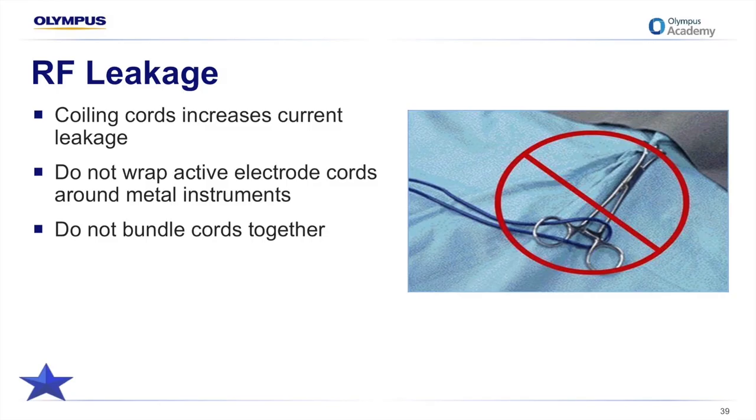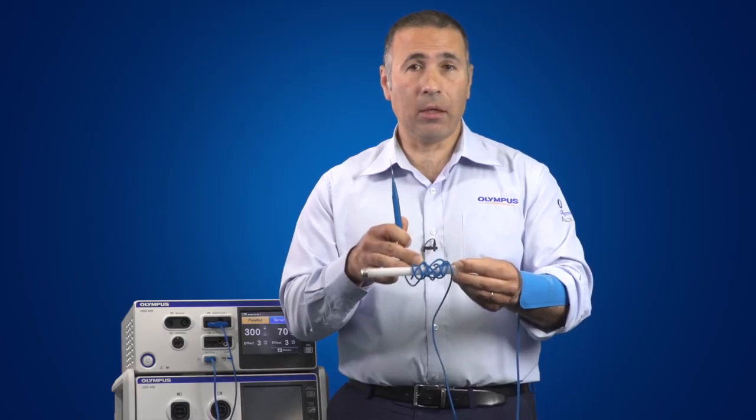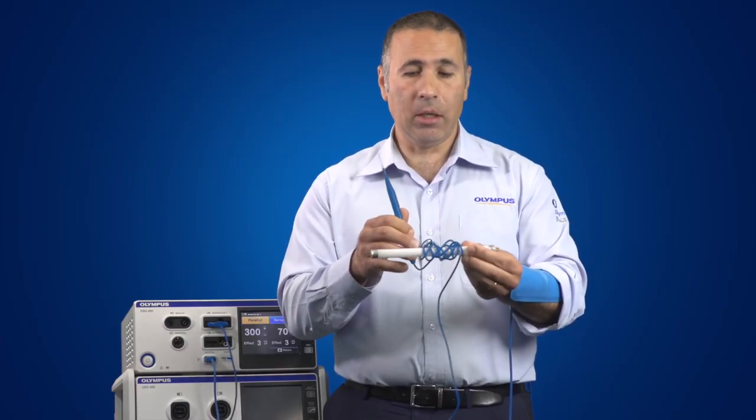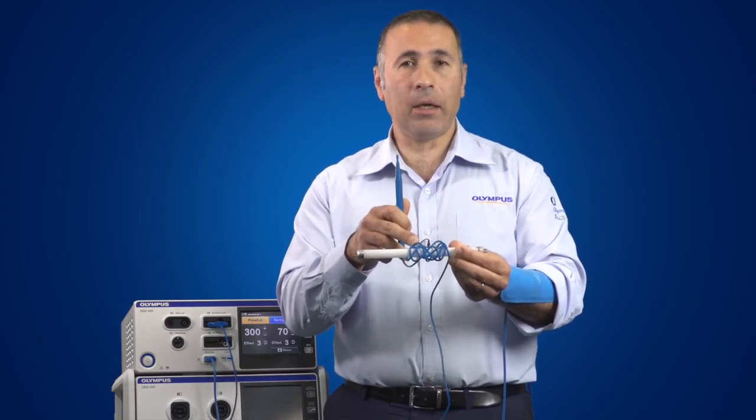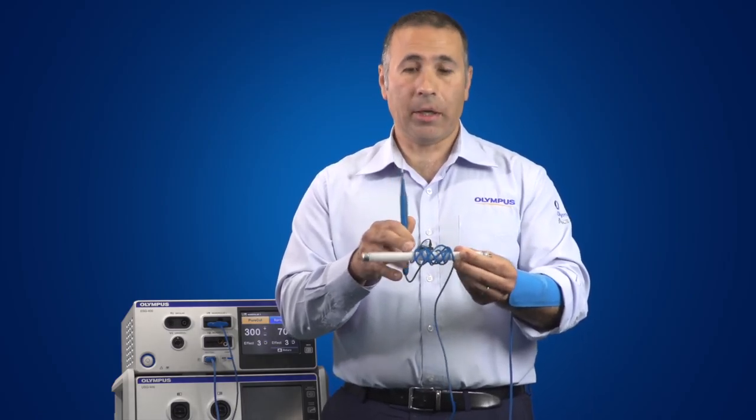Radio frequency current, unlike the 50 cycle current from the wall outlet, can and does leak through the insulation on the cord or electrode. No matter how thick the insulation, there will be some current leakage with high frequency current. The higher the voltage, the more insulation it can overcome, resulting in higher leakage current. Consequently, avoid wrapping active electrode cords around metal instruments and bundling cords together. I'll now demonstrate this — the current leaking out through the insulation of the active electrode will excite the neon within a fluorescent globe and light it up.